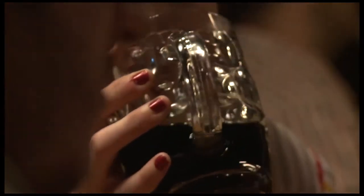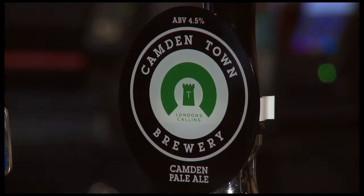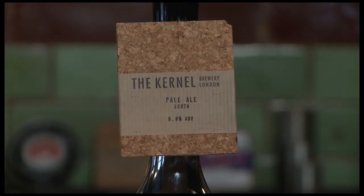Because this pub didn't exist a year ago in this state. More to the point, all these beers on the bar — three years ago, none of those breweries were operating. They're all brand new. Wandle opened in 2008, Camden this year, Brodie's 2008, Redemption and Kernel both opened this year. Three of these five brewers are less than a year old, and the fact that we've got this festival on here is just testament to the huge revolution that's happening right now.